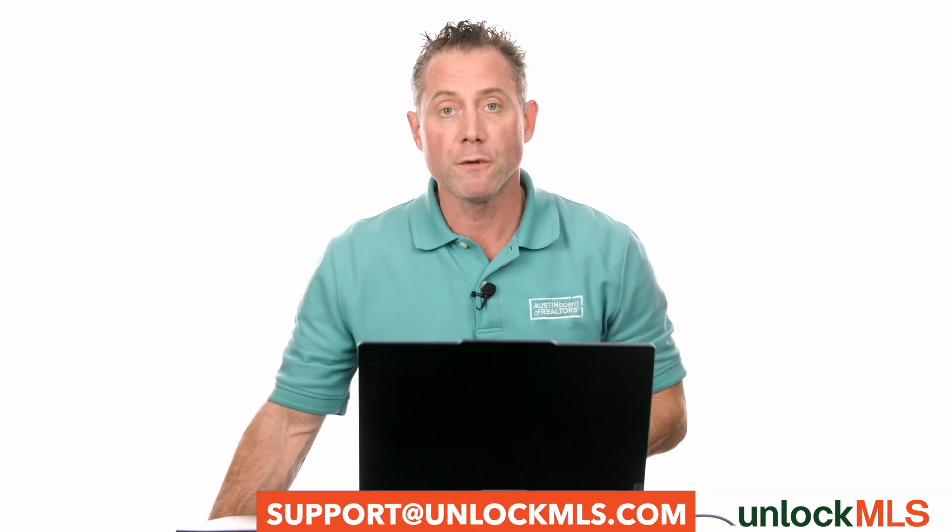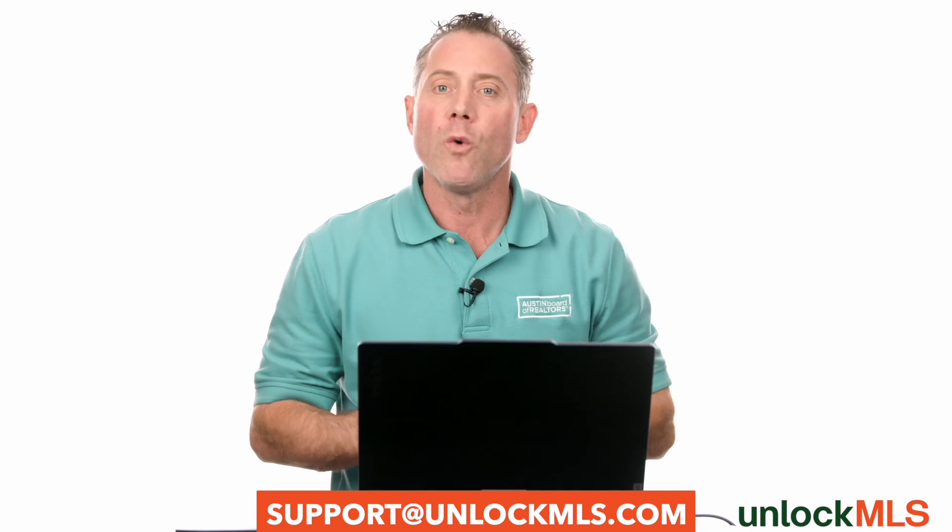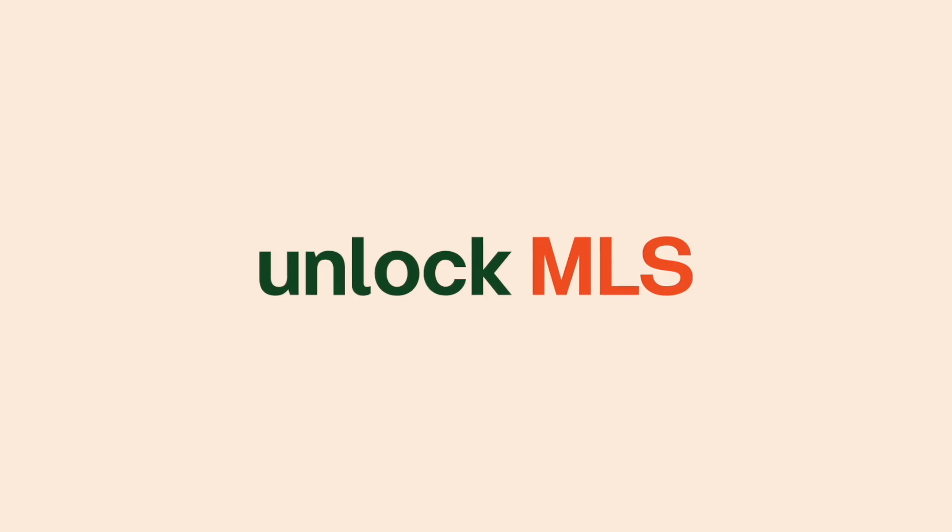I hope that was helpful. If you have any questions, we're here for you — please give us a call. Thank you.